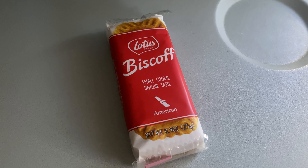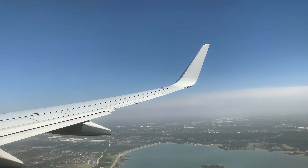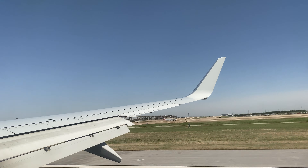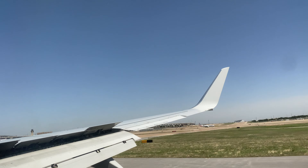In the comments below, type 'yes Biscoff' or 'no Biscoff' if you like or dislike these cookies. Maybe it's just me and my love for flying, but this flight seemed to go so fast. Before I knew it, we were descending into the Dallas-Fort Worth area and landing.